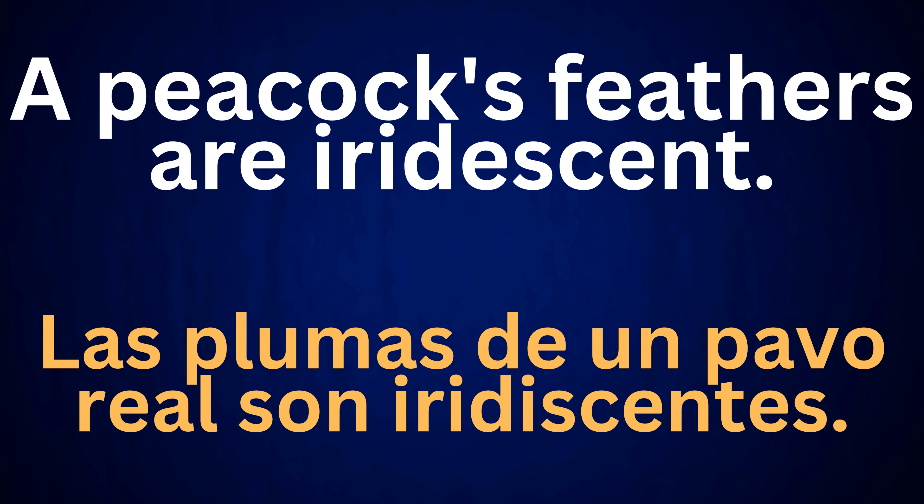A peacock's feathers are iridescent. Las plumas de un pavo real son iridescentes.